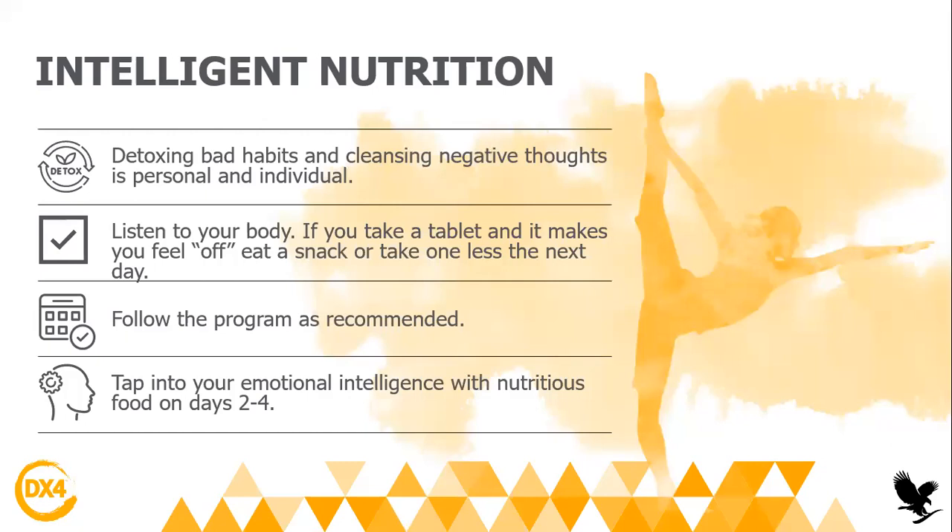It's amazing. You will listen to your body more. You will know how, whenever you want to eat a snack, to choose the healthy options. So you will really be more mindful and more present in your life once you finish the DX4.